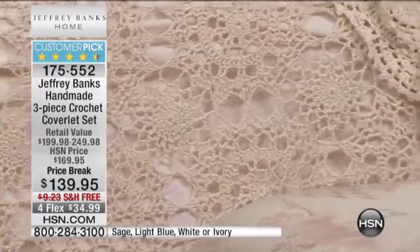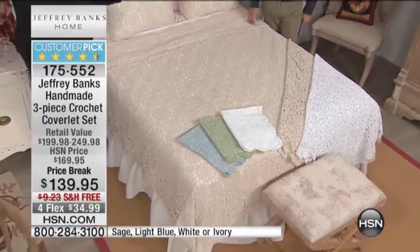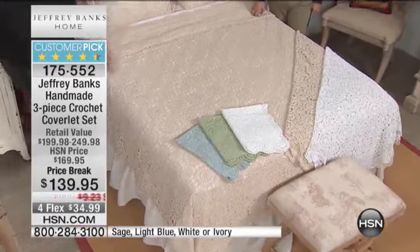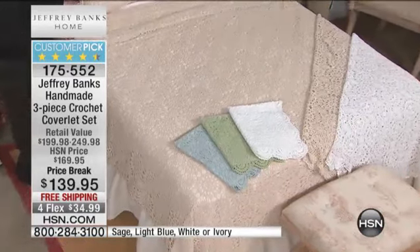They are very limited quantities. And if you go online, you'll also see that we've introduced for the first time a tablecloth in both rectangle and circle.